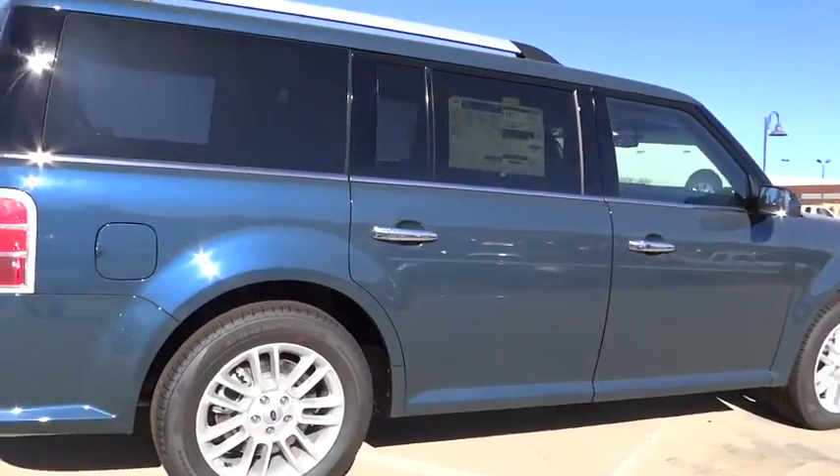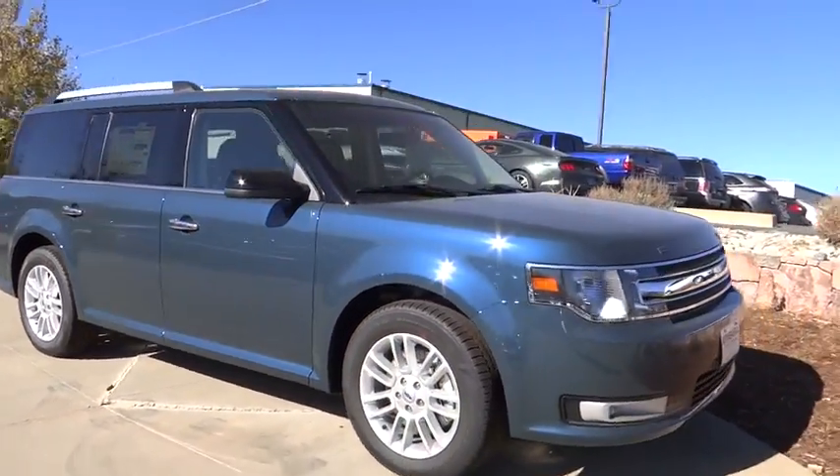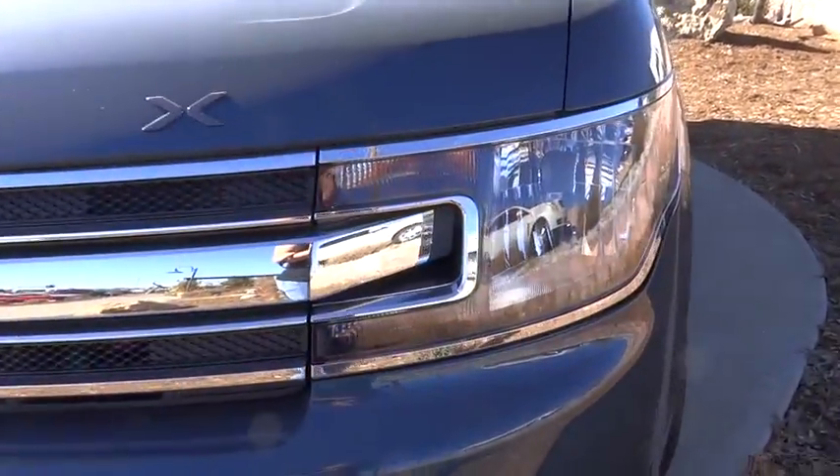Power door locks, airbags, tachometer, heated passenger seat, power heated outside mirrors. If affordable style and reliability are what you're looking for, this vehicle couldn't be more perfect. Drive it today.